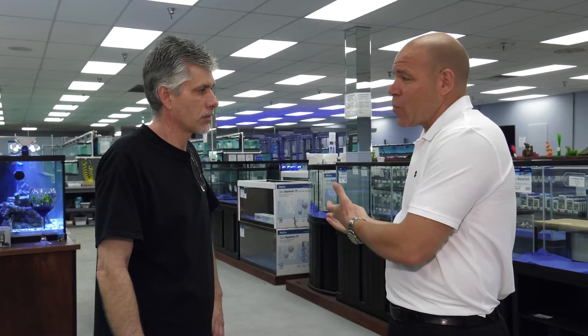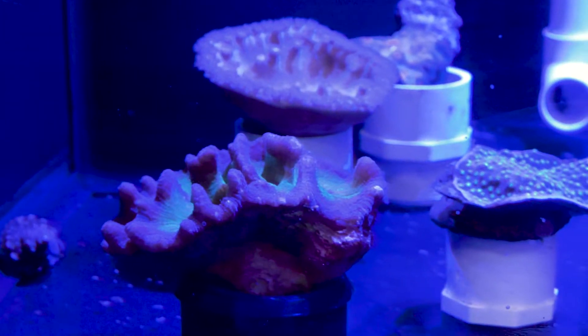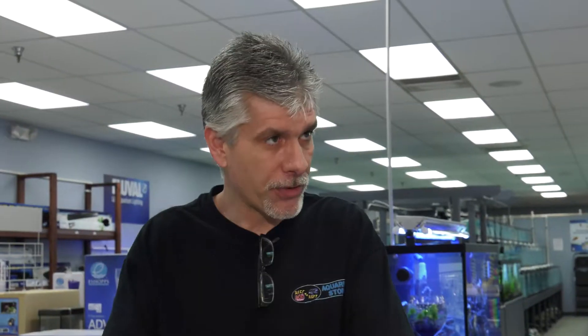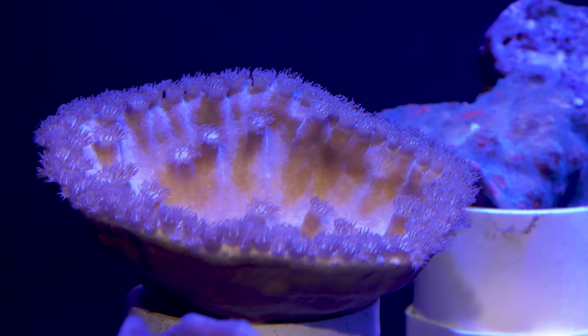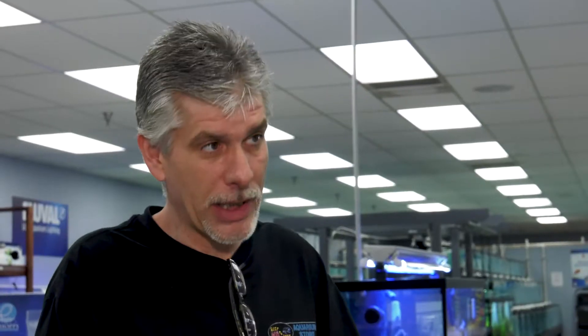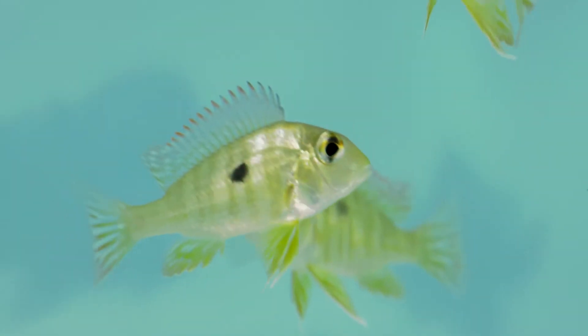There's saltwater tanks and there's freshwater tanks. What should they consider? The first thing they should consider is how much space they have to allow for that aquarium, and that would dictate size. Next, they want to decide what kind of aquarium they would like to have. Best thing to do is do some homework, figure out what you would like to have, then come in and we can talk you through it and give you all the options.